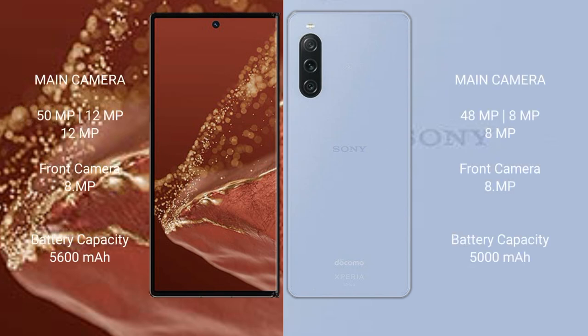The Huawei Mate XT Ultimate has a rear triple camera setup of 50MP plus 12MP plus 12MP, and a front camera of 8MP. The Sony Xperia 10 Mark 5 has a rear triple camera setup of 48MP plus 8MP plus 8MP, and a front camera of 8MP. The Huawei Mate XT Ultimate packs a 5600mAh battery with 66W fast charging support.